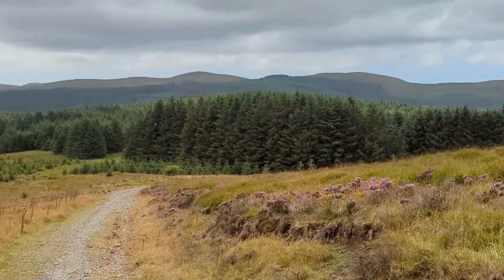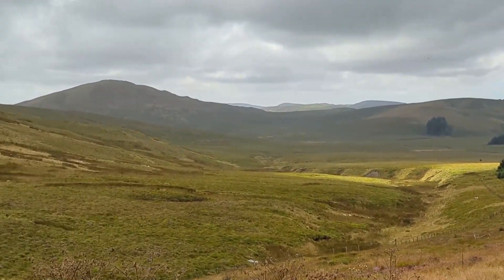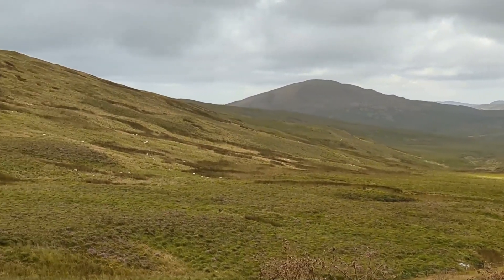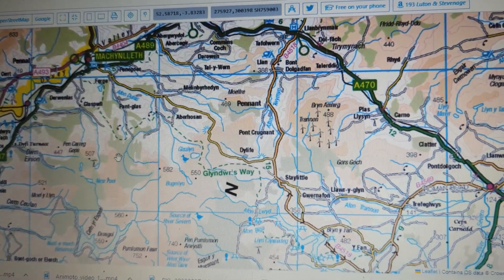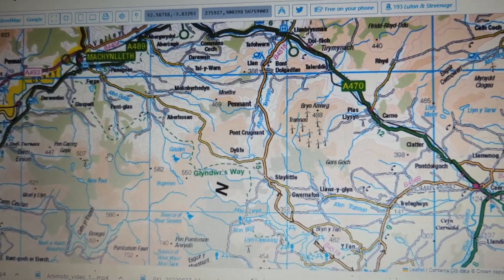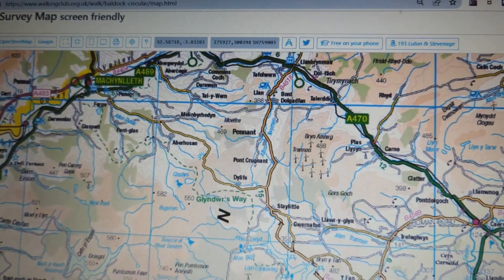I thought I'd tell you a bit about the route before you see myself and Steve actually tackling it. Apologies that I'm filming this on my laptop - the OS map software, no matter how much I tried, I just couldn't get it to upload. So this will have to do, I'm afraid, but it will still do the job.